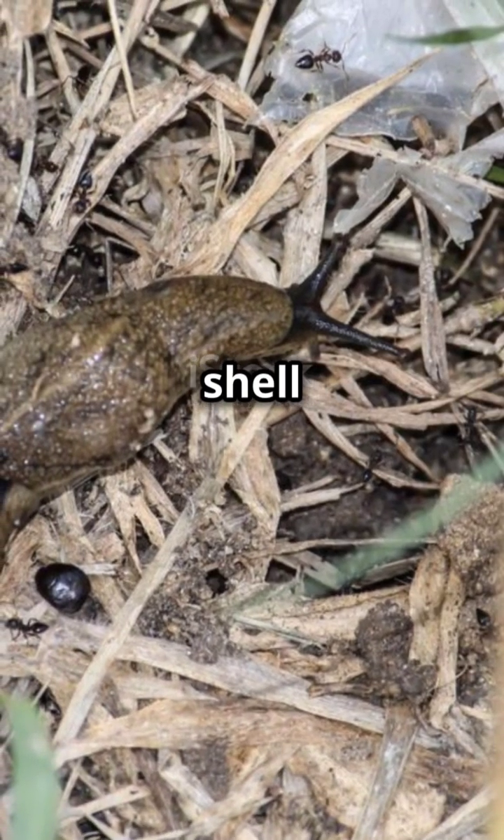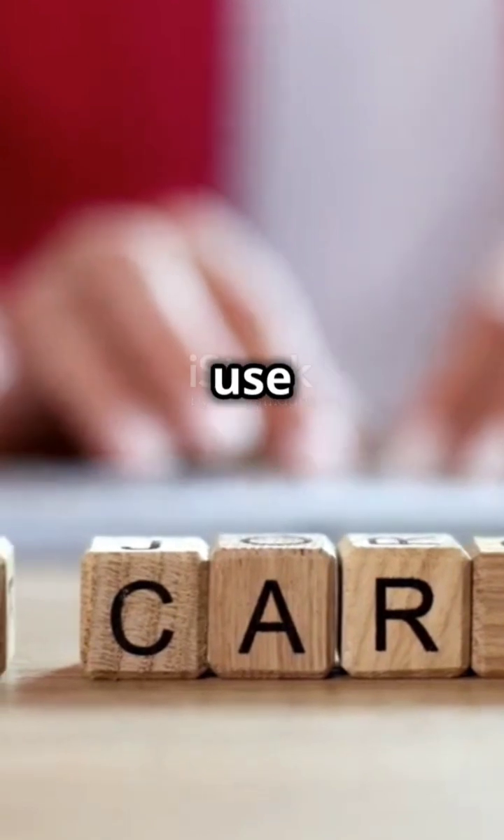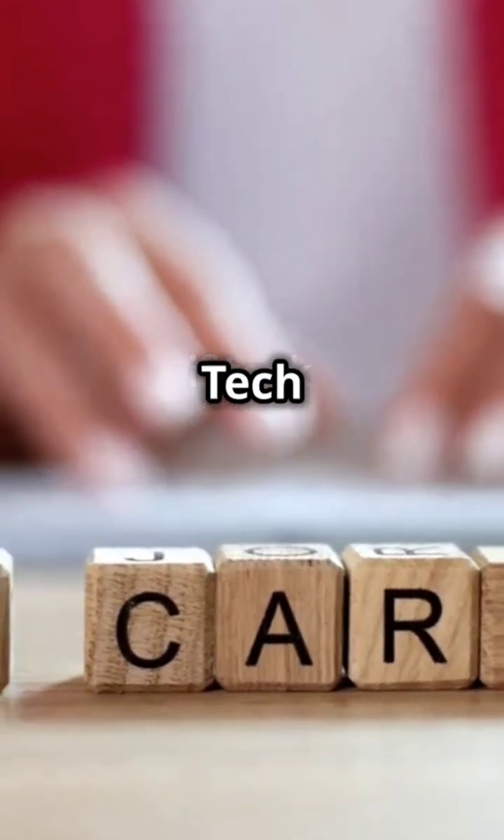The way a snail's shell spirals — you guessed it — Fibonacci. Even computer algorithms use Fibonacci for efficient sorting. Tech meets math.